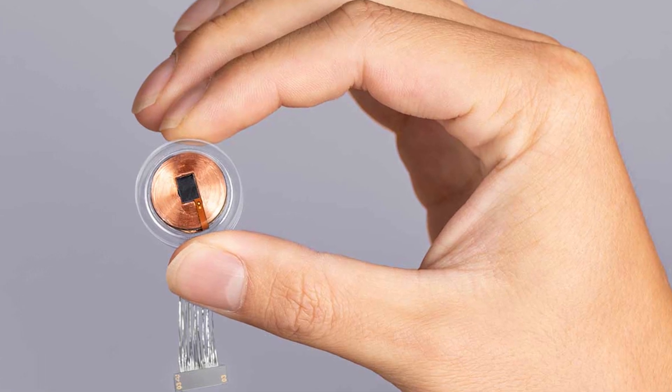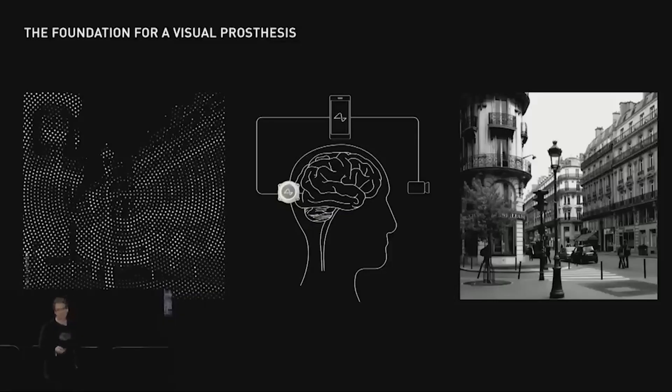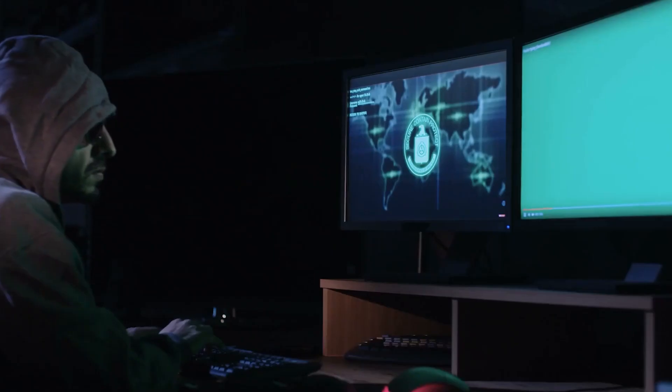Another limitation of Neuralink is the method of insertion. Although Elon Musk believes the process will not be painful, the mere thought of opening up the skull for an insertion could make one change their mind. The chip itself is also a downside — what if it runs out of battery and you have no charger? Does that mean a blind user will become blind again, or a paralyzed user depending on the chip for movement would become paralyzed again? Lastly, the device could be hacked.